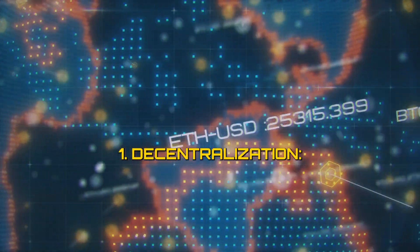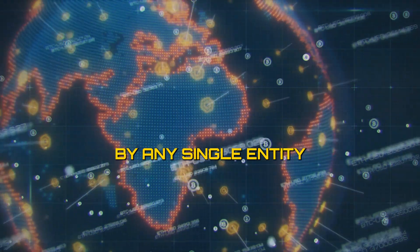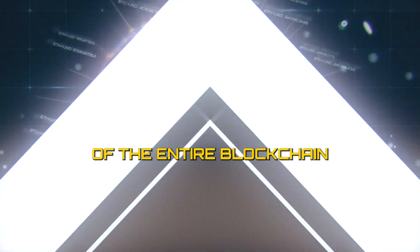One: decentralization. The Bitcoin blockchain is decentralized, meaning it is not controlled by any single entity or authority. Instead, it operates on a network of nodes, each maintaining a copy of the entire blockchain.